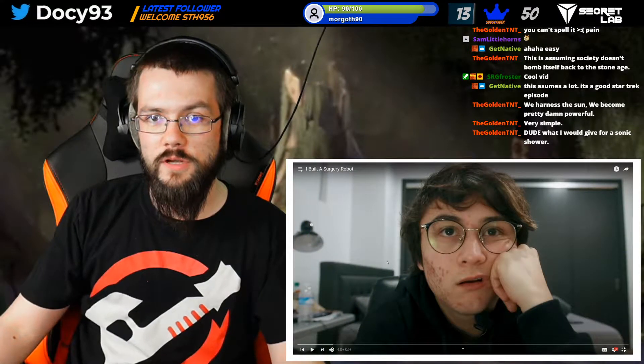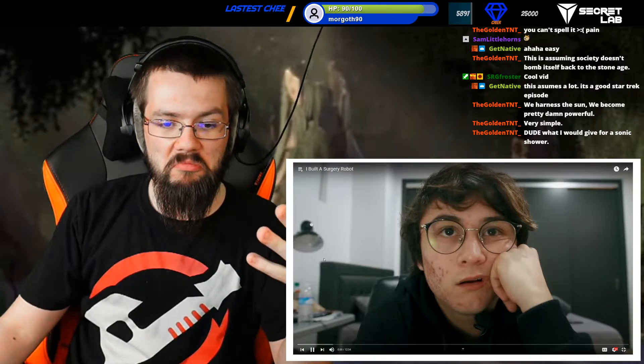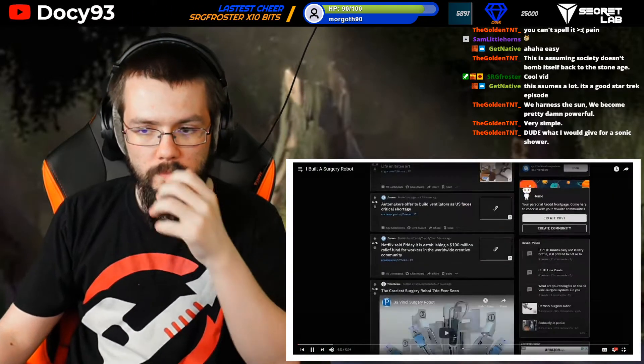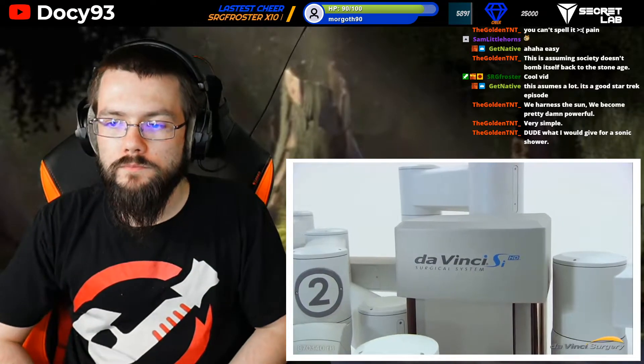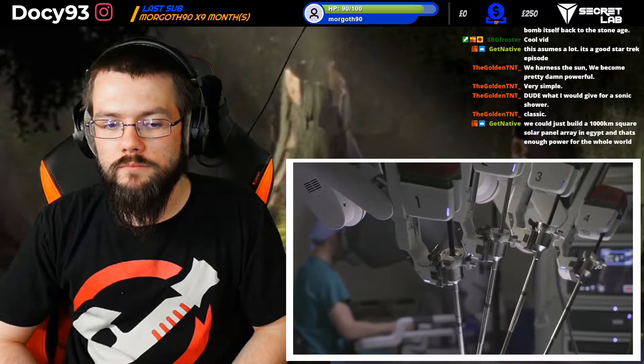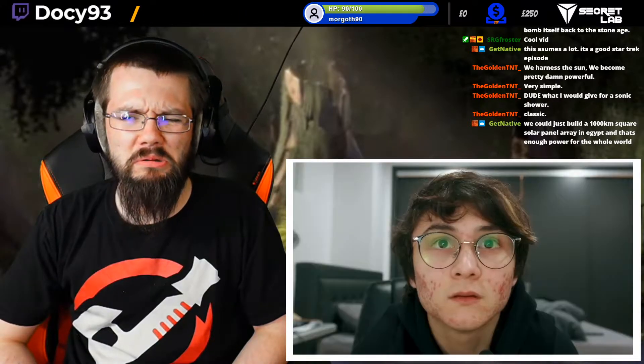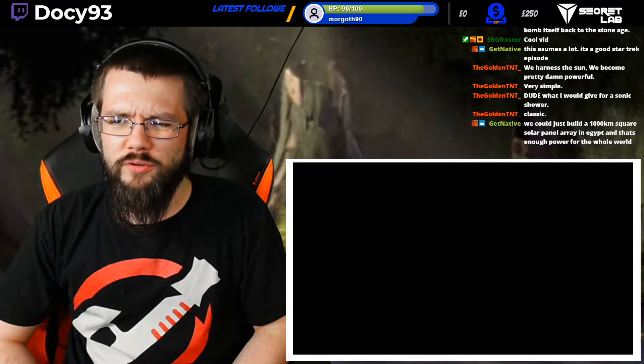This one was sent in by Froster. It's 'I built a surgery robot.' Let's give it a go. The Da Vinci surgical system is the streamlined surgical experience for minimally invasive surgery available in the world. I could build that - that didn't look like a great...